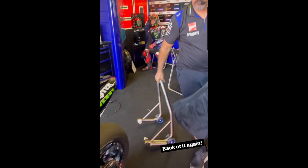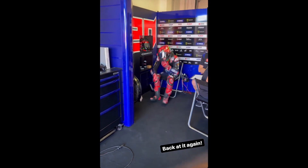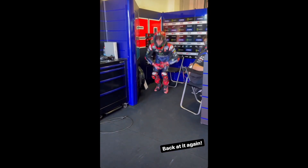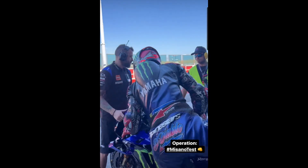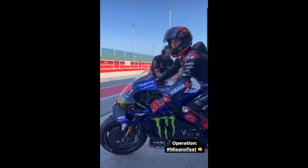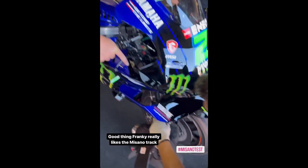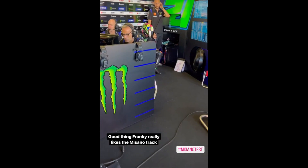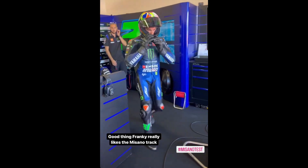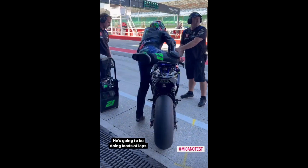Now looking at Yamaha first, the first thing I've noticed is that they are running two different frames. I do know that they are running the new 2023 engine with a little bit more horsepower, so they have tweaked the frame for this. You can see one clear difference where the frame is not as flat as it used to be. You can see this better actually on Franco Morbidelli's bike because he is using a chrome frame on his 2023 spec engine.